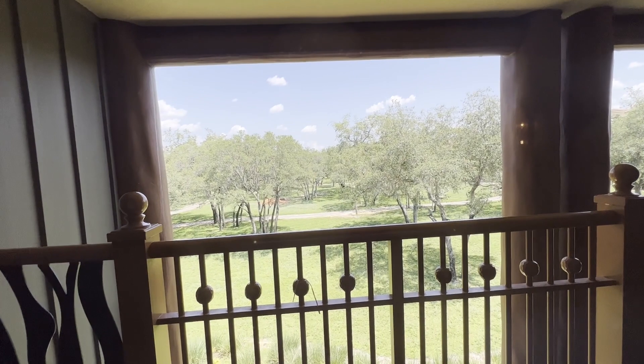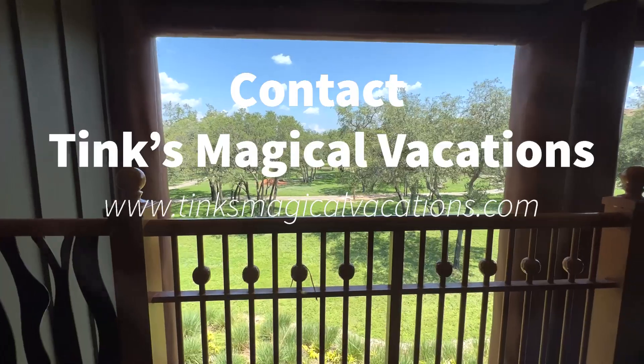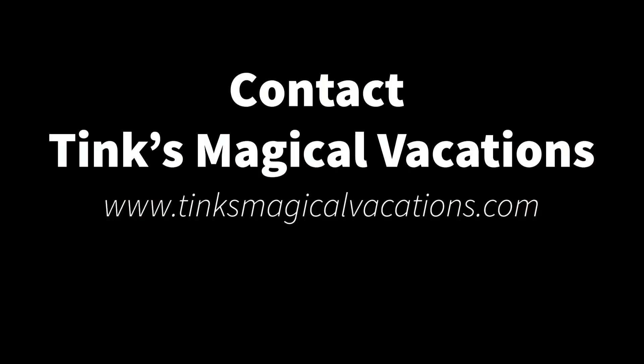This is where you totally want to stay for your next Walt Disney World vacation. Make sure to contact Tink's Magical Vacations when you're ready to book. Bye-bye.